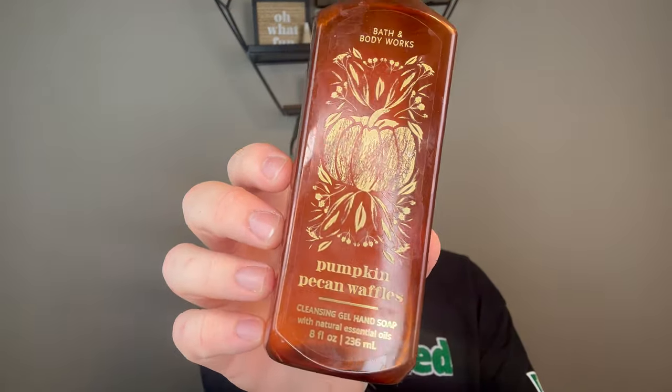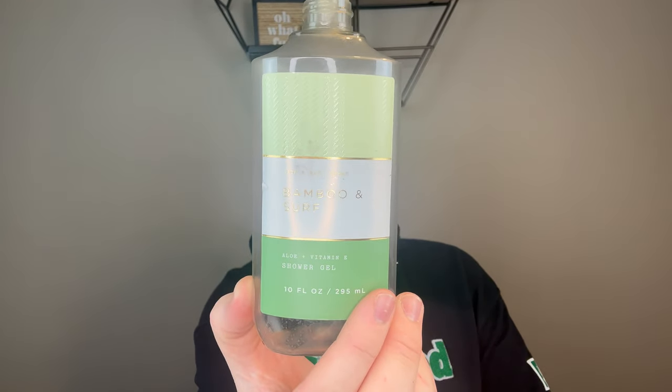Before we get into the wax, I have a few non-wax empties. The first one is a Pumpkin Pecan Waffles Gel from Bath and Body Works. I actually enjoy the gel soaps a lot and I love Pumpkin Pecan Waffles — that sweet, nutty pumpkin. Notes are maple syrup, golden waffles, and pumpkin spice. And then I finished Bamboo and Surf Shower Gel — this is amazing. A watery, fresh fragrance inspired by boardwalk greenery and salty air beaches. It's fresh, crisp, and clean with a real brightness that I really enjoy.